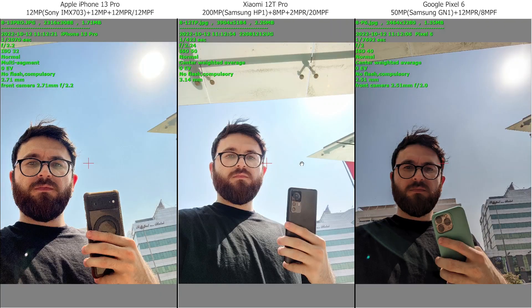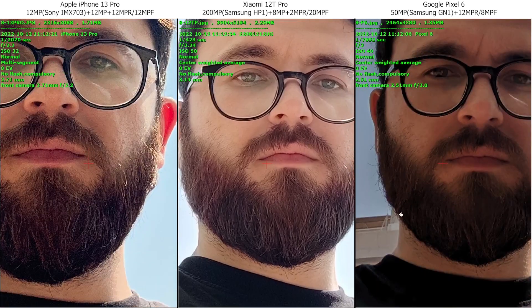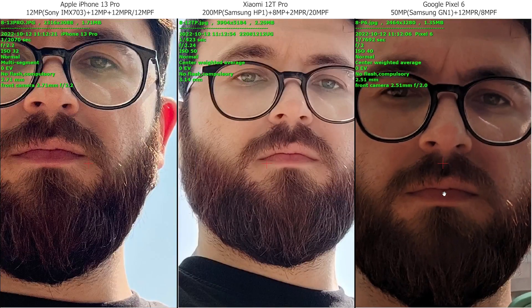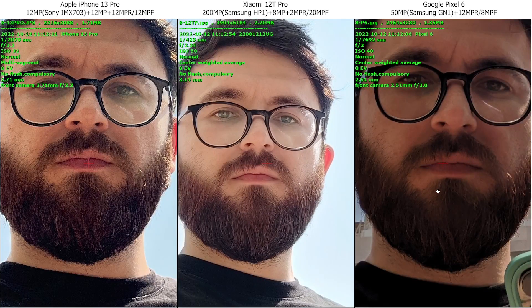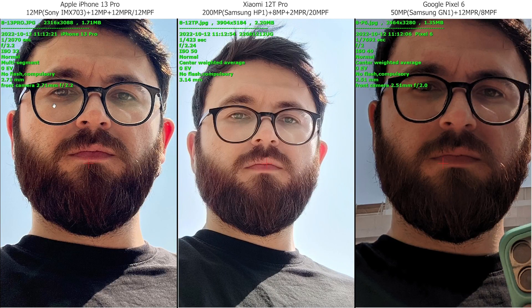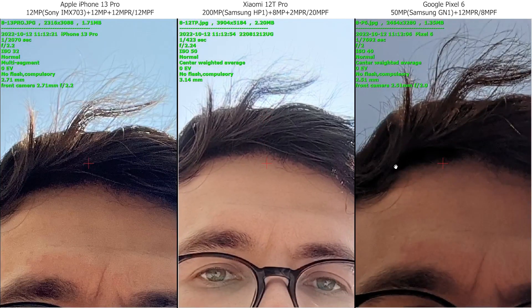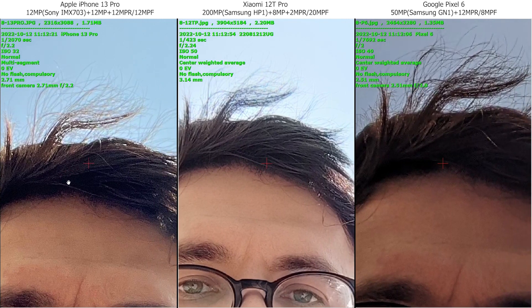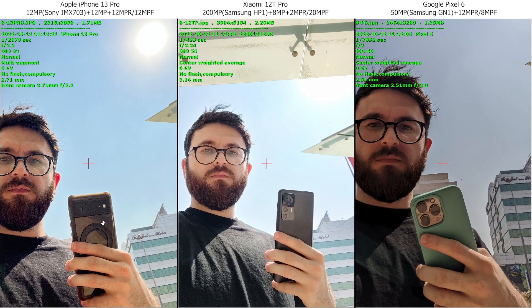Then here we have the selfie camera. Xiaomi is a little bit too bright. iPhone. Google. But I like the color of the hair on Google — kind of dark. Here we have a little bit of a blue tint, a little bit of a grayish tint. And by the way, Xiaomi 12T, Google Pixel, and iPhone.